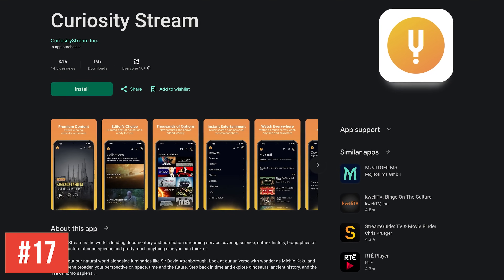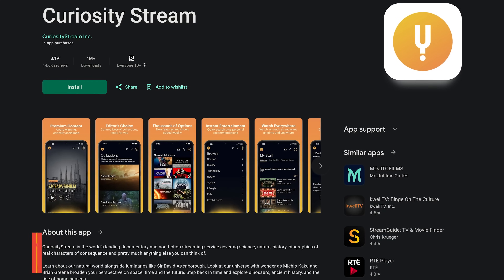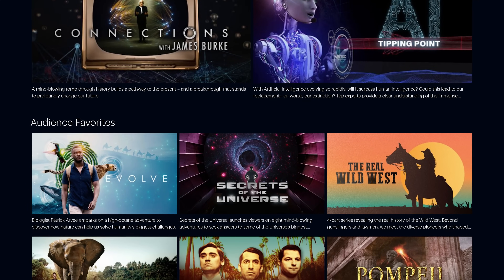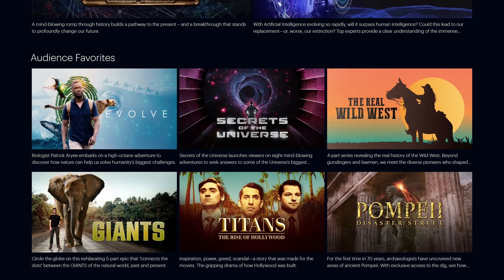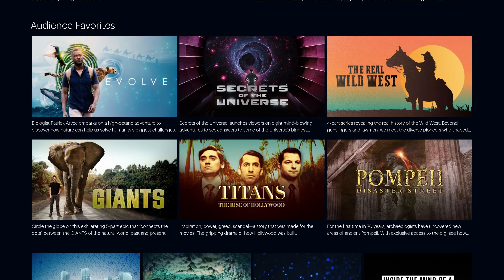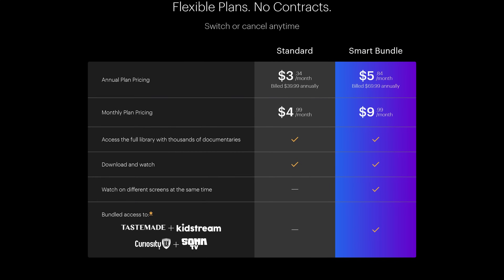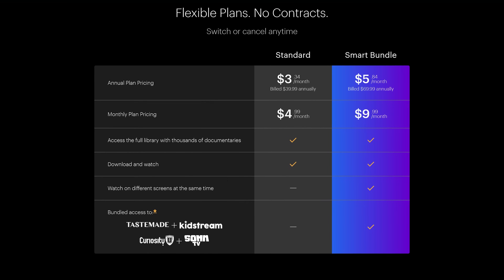Curiosity Stream, coming in at number 17, is another underrated streaming service deserving of more attention than it gets. On here you'll find non-fiction programs and on-demand documentaries on a wide range of topics, including nature, technology, geology, chemistry, astrophysics, and many others. Plans on Curiosity Stream are around $40 per year or $5 per month.